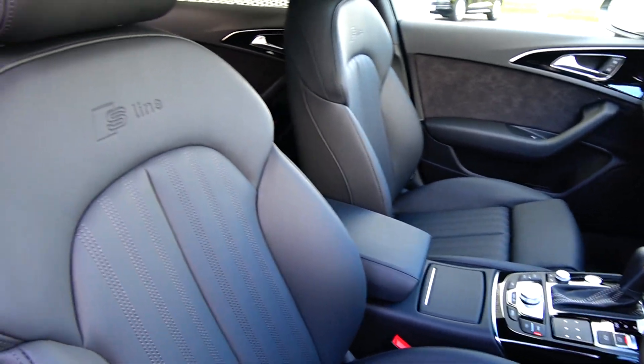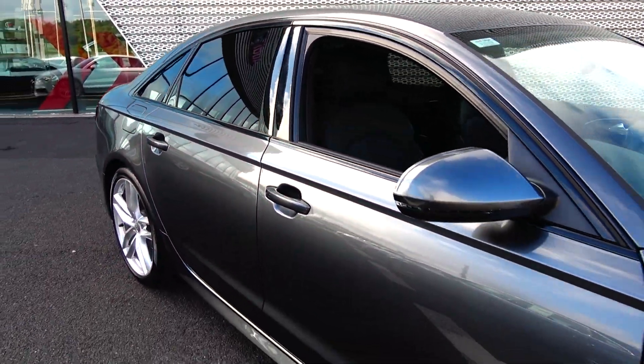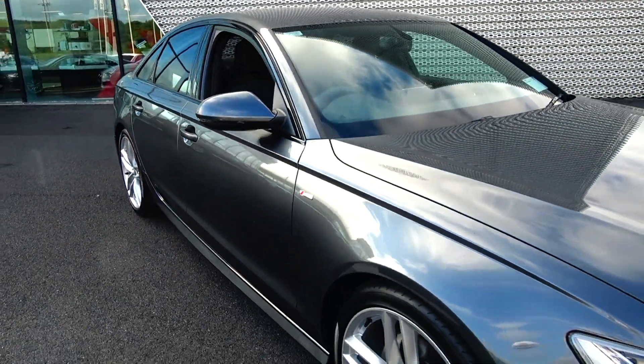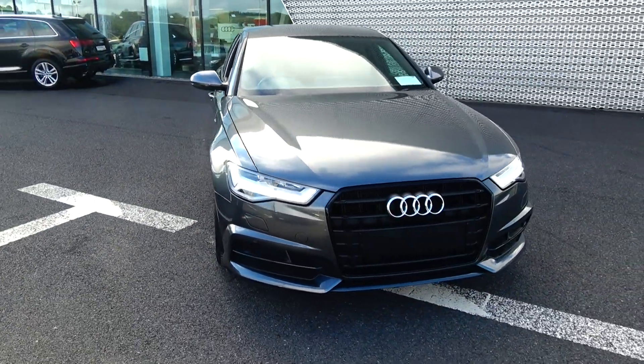For further details on this vehicle, please do not hesitate to contact our dedicated, professional, and very friendly Audi Sligo sales team. Call today and arrange an immediate test drive to avoid disappointment. Our number is 071-911-5333. Many thanks.